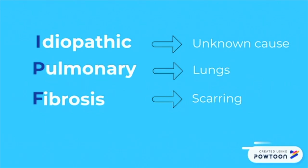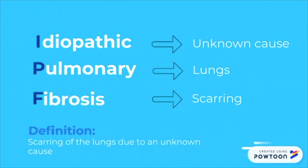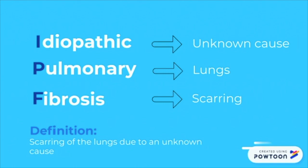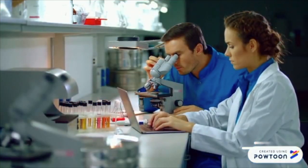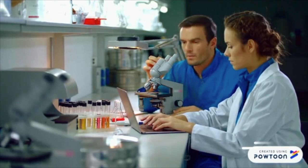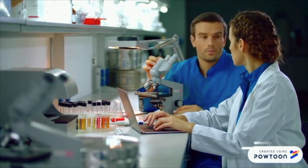To break it down into simpler terms, idiopathic pulmonary fibrosis is the scarring of the lungs with an unknown cause. There is a weak foundation of knowledge revolving the disease currently, however a lot of research is being conducted to understand which steps can be taken to cure it. For patients, navigating the complex world of medical research can be daunting, so we want to simplify and break down the current research related to IPF.